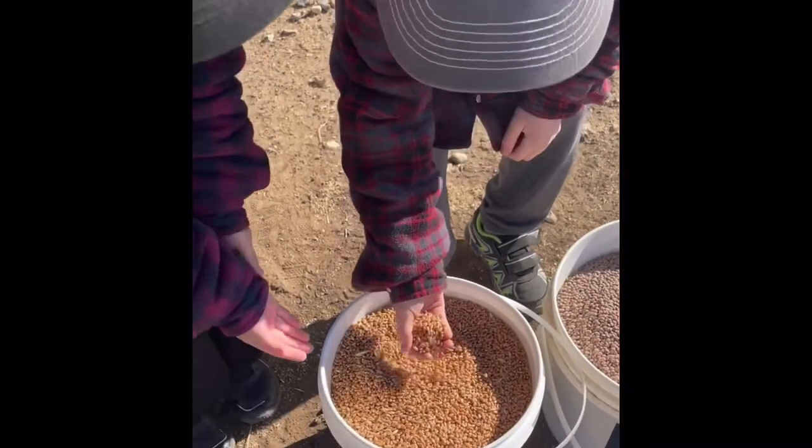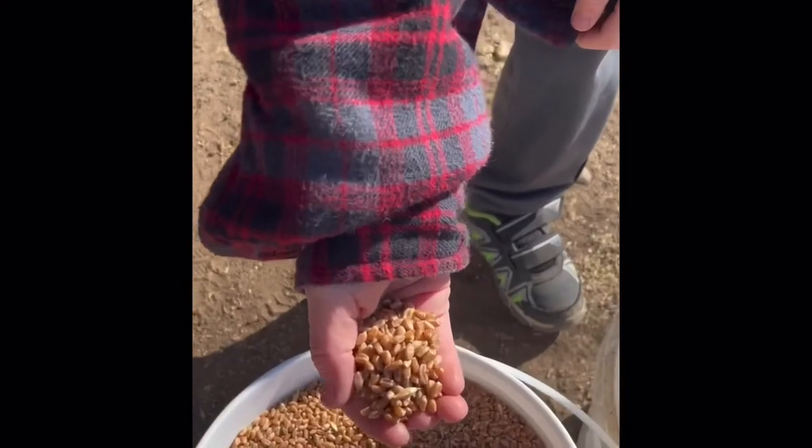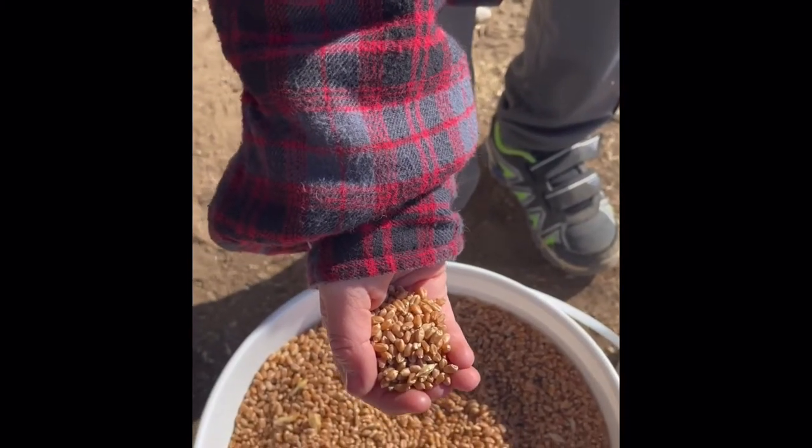This is wheat. It normally gets custom milled into flour to use in bread.